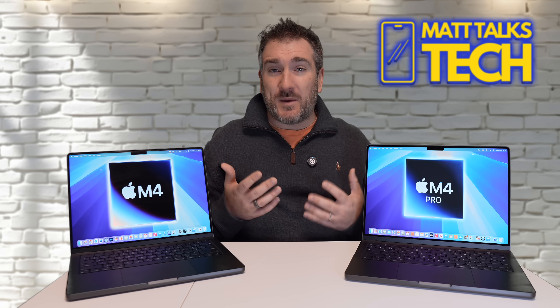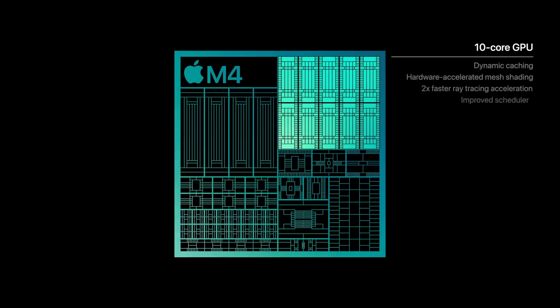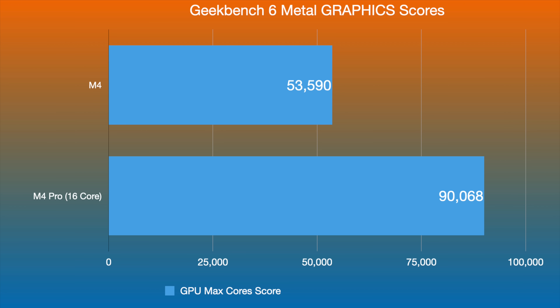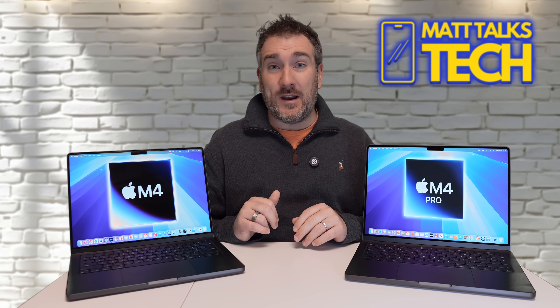Graphics is where I think the biggest difference will be noticed. The M4 has a 10-core GPU while the baseline M4 Pro has a 16-core GPU. In Geekbench 6 Metal scores, the M4 scores 53,590 and the M4 Pro scores 90,068 — a massive difference. So if you're doing graphics-intensive tasks, the M4 Pro is clearly more suited.